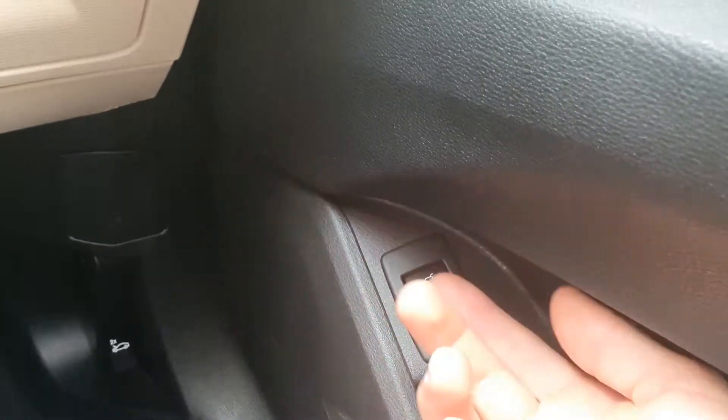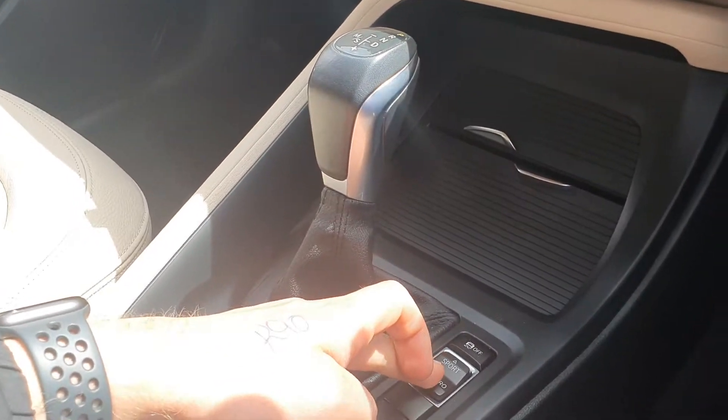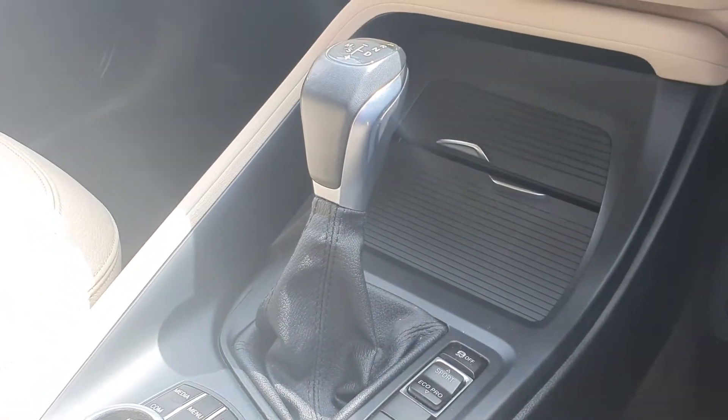You can also access the trunk from a button just down here — by pressing that, the boot will pop right open. You also have a sports mode, comfort mode, and an eco pro mode.